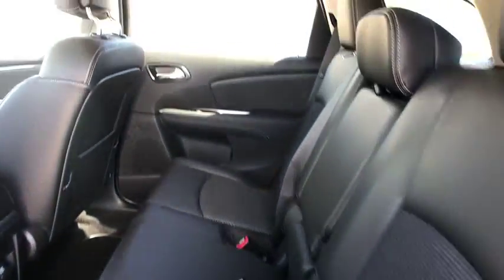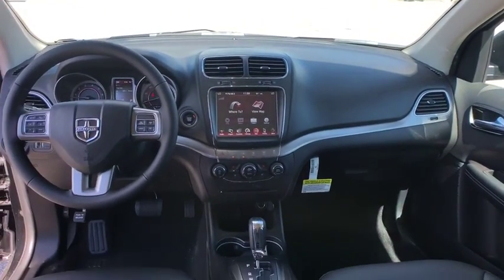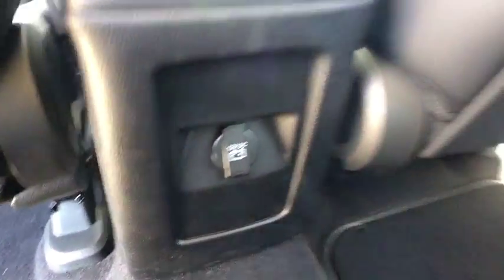Four-wheel disc brakes, auto-dimming rear-view mirror, rear defrost, climate control, AM-FM stereo radio, front-wheel drive. Is Love at First Sight really possible? Let us know when you stop in.